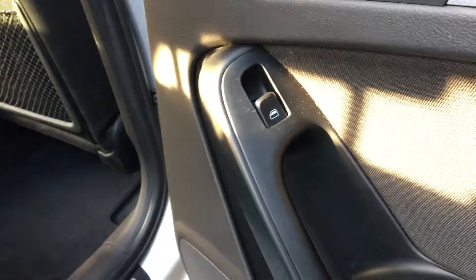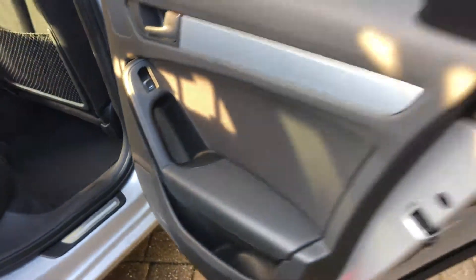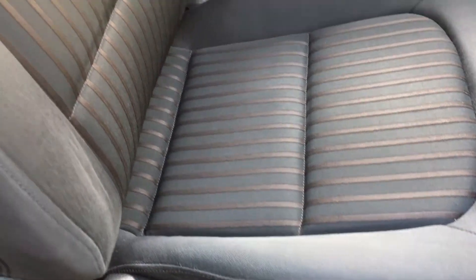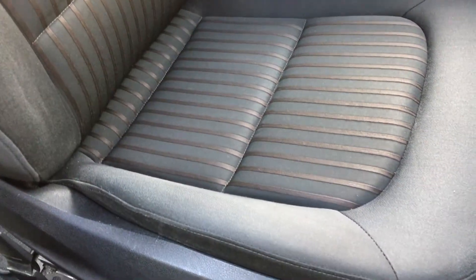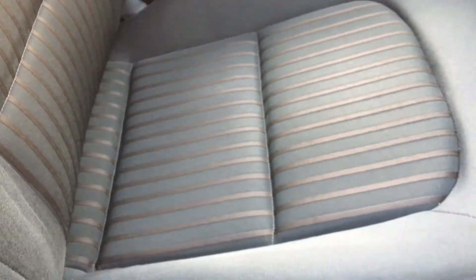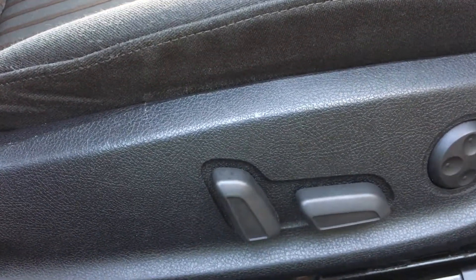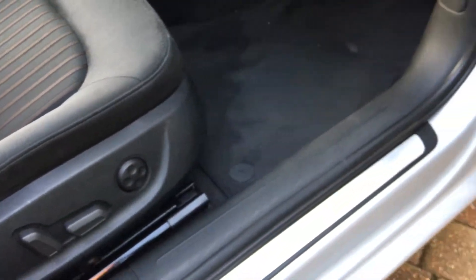Isofix seats for the kids' car seats. Electric windows here in the rear as well as the front. Into the driver's seat — just take a look at this driver's seat, ladies and gentlemen. This car is 10 years old and over 100,000 miles, yet it is in fantastic condition — a real testament to how the previous owners have cared for this vehicle. It's not been knocked about or abused at all. The driver's seat does have an electric function to move the seat backwards and forwards; the passenger side is manual as standard.